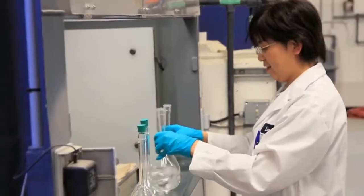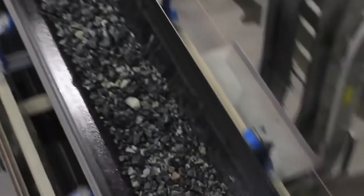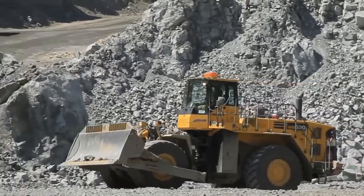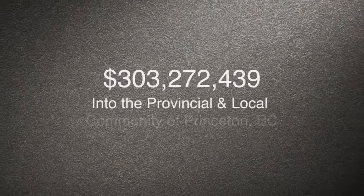The mine commenced production in the summer of 2011 and currently employs approximately 400 people, providing a very positive effect on the local community and injecting hundreds of millions of dollars into the provincial economy.